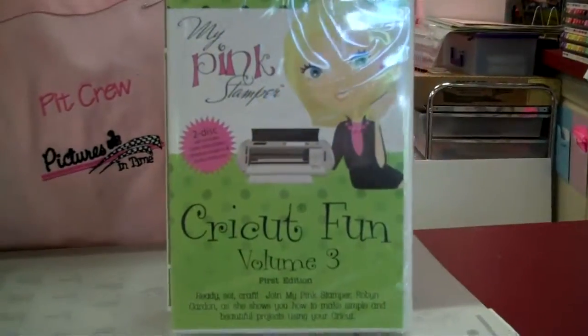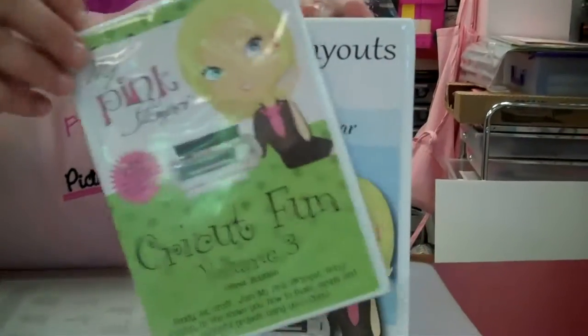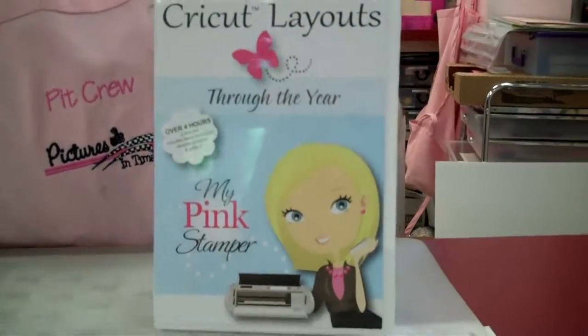Pink Paisley also did a cute collection — this is the one you're going to want to be looking for. And then we also have Cricut layouts through the year.